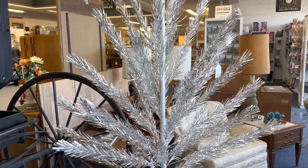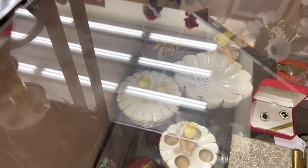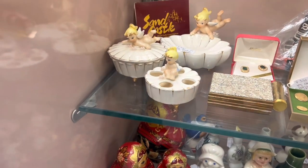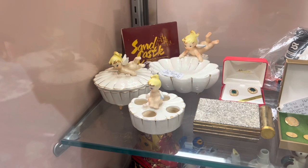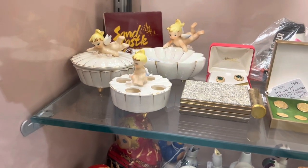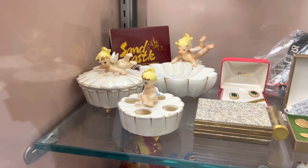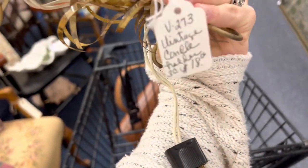Check out this vanity set — it's so cute, vintage. It says Bradley Vanity Four Piece Set, $99.99. It's so kitschy, I love that. Yeah, that's really cute. I found a treasure — it's 18 to 20% off and I love it.